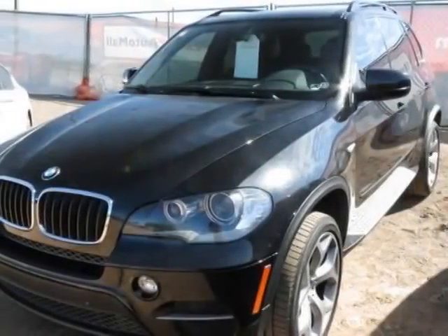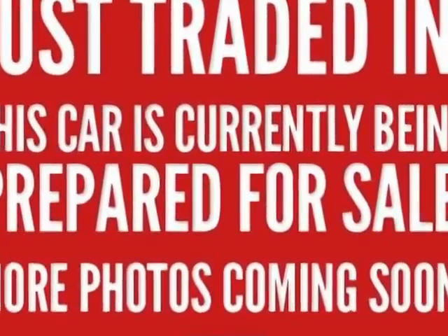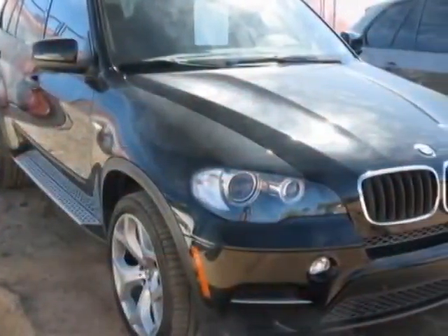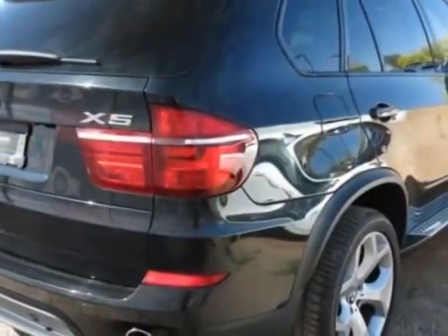Come take a look at this 2011 BMW X5. Carfax has certified this X5 as having one owner. This X5 has just under 42,000 miles, and this vehicle has a limited warranty.